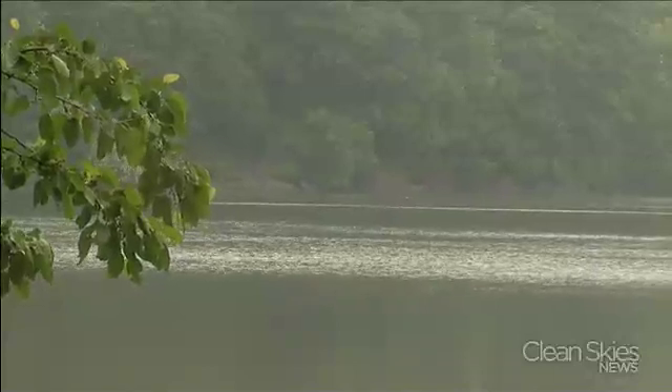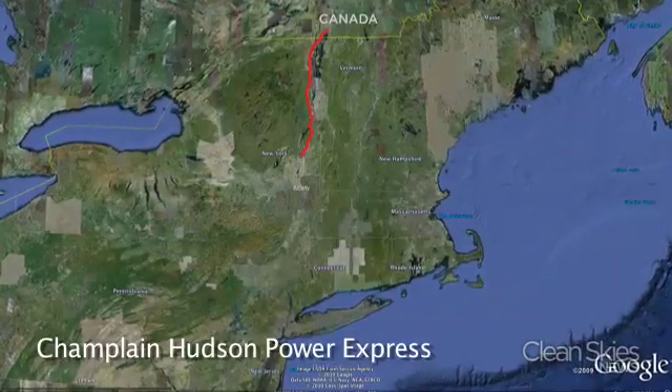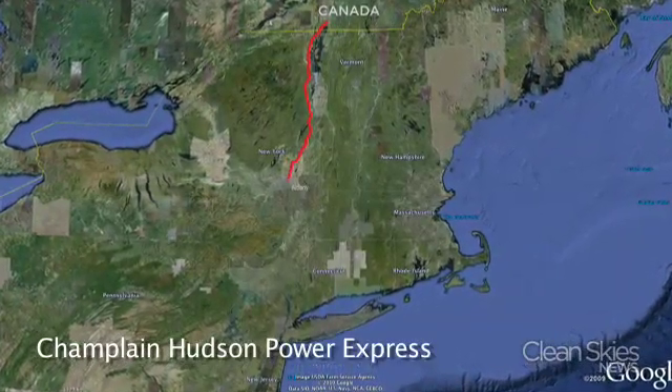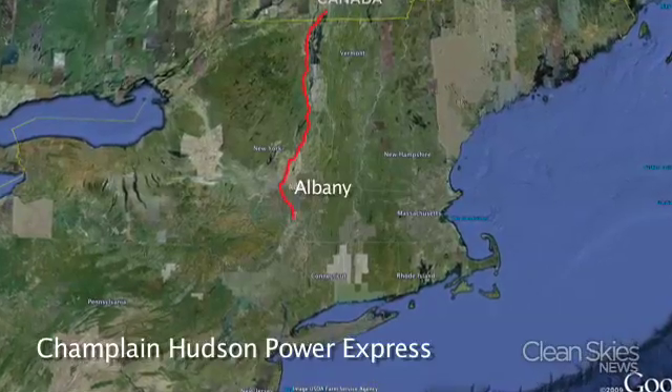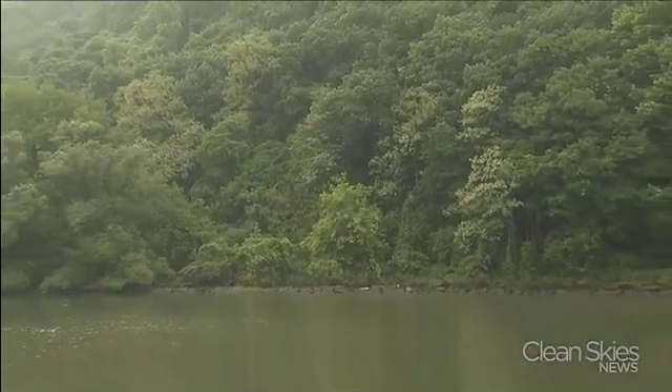Environmentalists were worried about the cable disturbing one area of the riverbed near Albany, where industrial chemicals were dumped for decades. That's why TDI is bringing the cable ashore for a 75-mile detour around Albany.